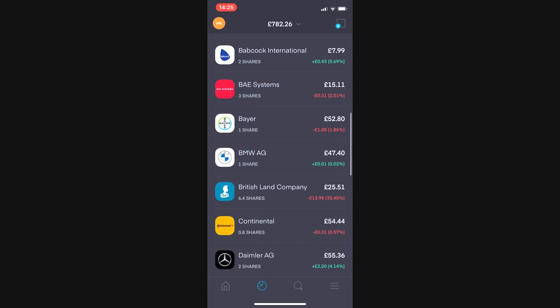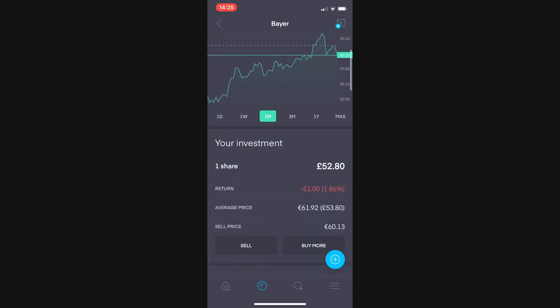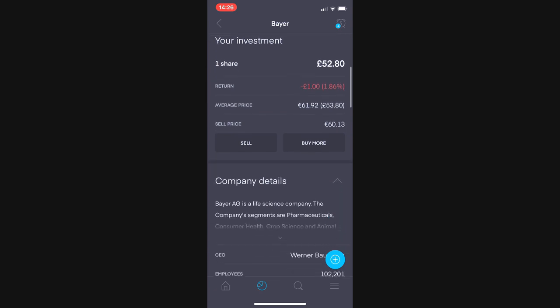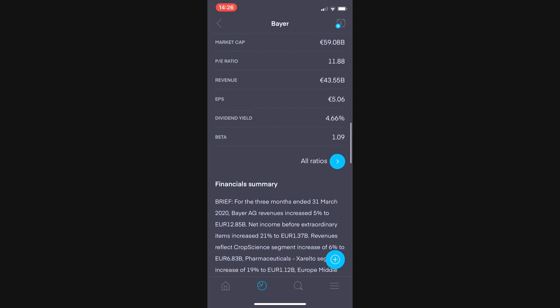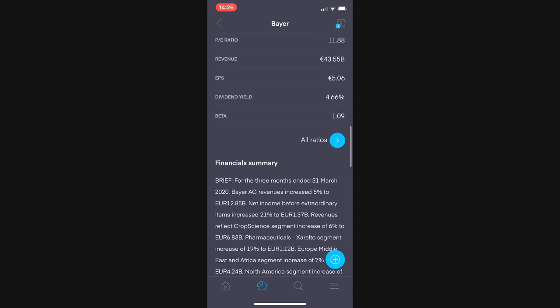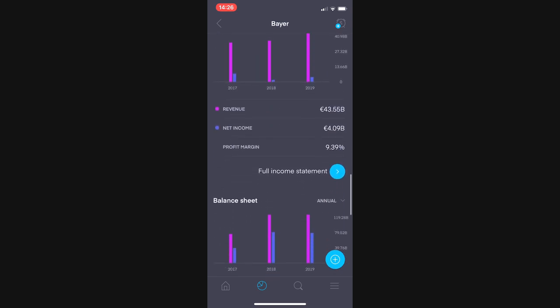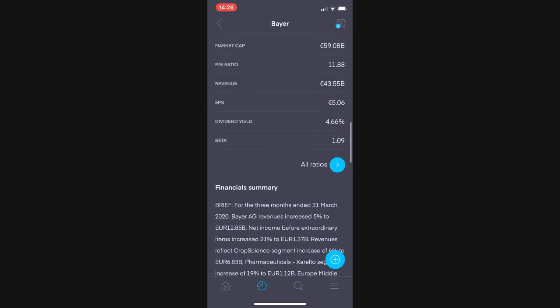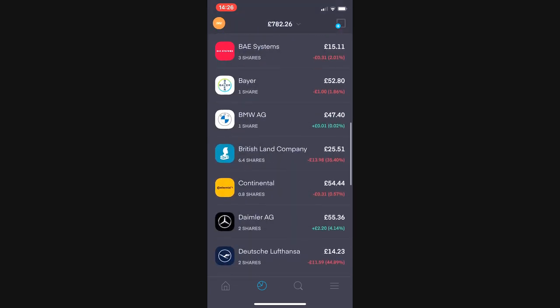Bayer — I bought one share. Full analysis will come in a later video. Currently valued at £52.80, I'm down £1.86. It's a huge pharmaceutical company, still very profitable, has been paying a growing dividend for quite a while, and is currently paying a 4.66% dividend yield. Net income is around four billion.